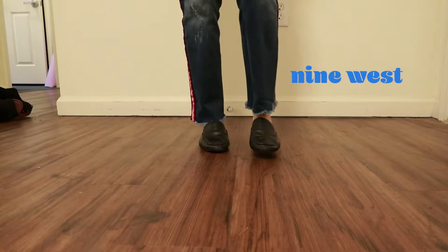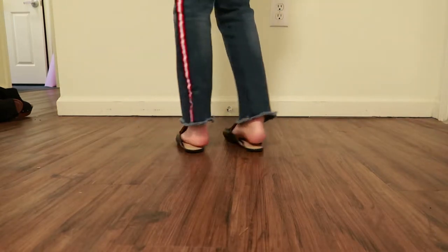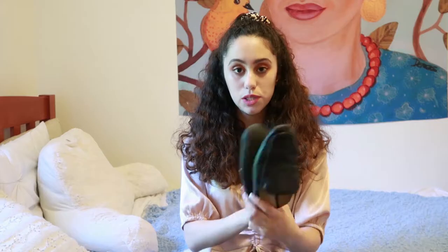My second most worn pair ever are these Nine West flat mules. They're so overused that the Nine West label is literally rubbed off, but these slip-on mules are incredible. I wear these like nobody's business — they're so comfortable, and they're great for business wear. If you're trying to look professional and don't feel like wearing heels for a networking event or interview, these are perfect. I wear them to work all the time.